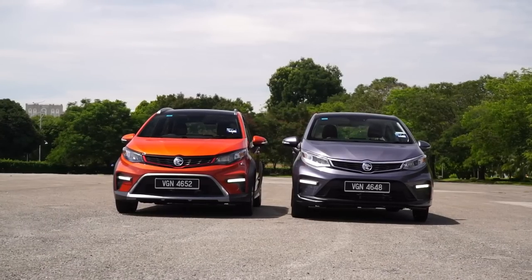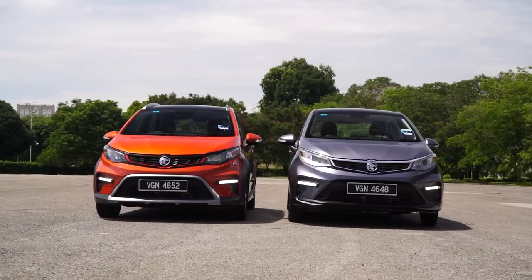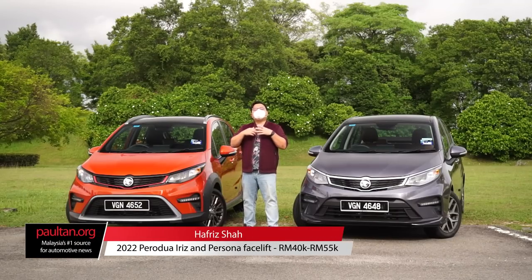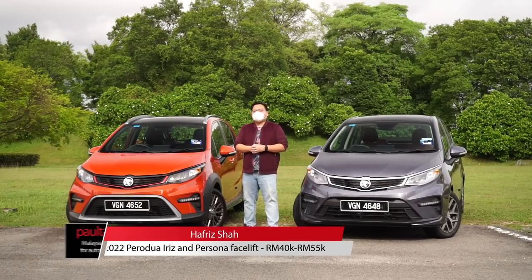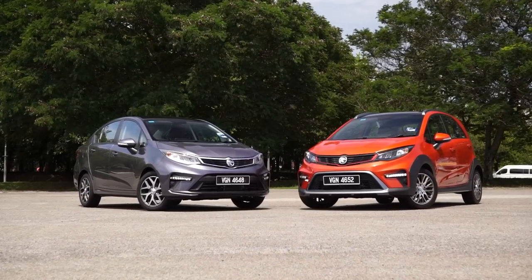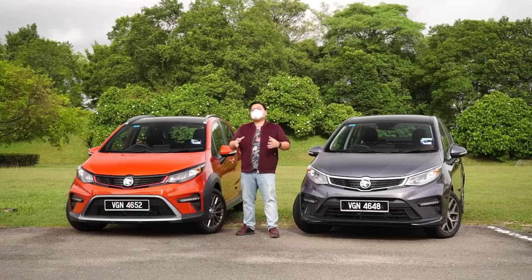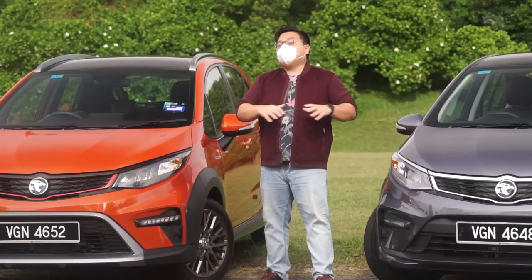Here we have the 2022 Proton Iriz and Persona facelift. Proton says both of these cars offer significant improvements over the older cars, and you should at least consider these two if you're looking for cars between the 40 to 60 thousand ringgit mark. Should you even consider the Iriz over the Myvi, and is the Persona a big enough upgrade over the Beza? That's a lot to cover, so let's get started.